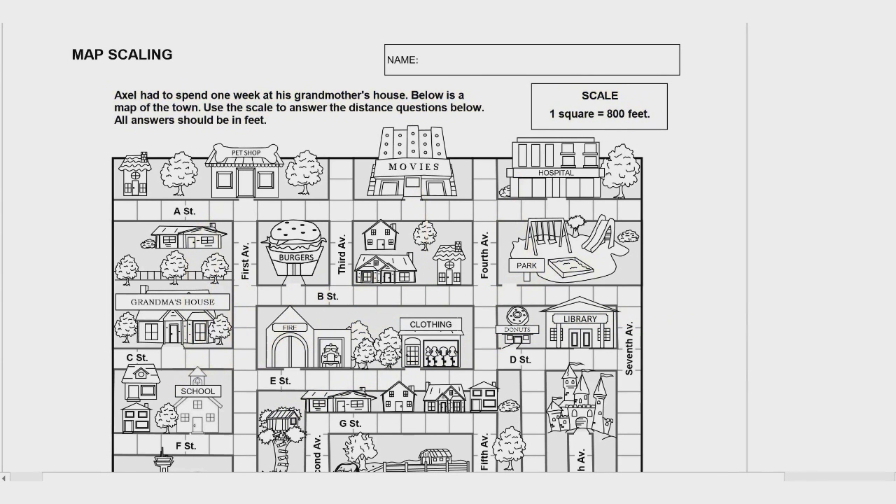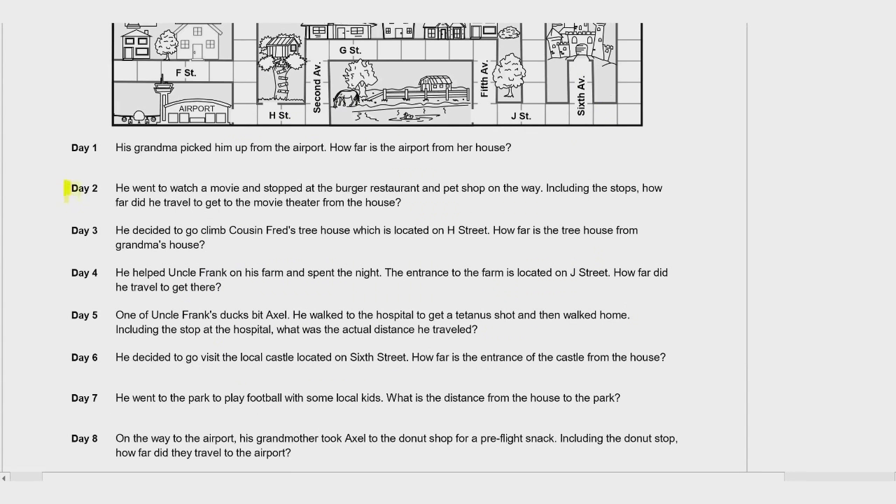Let's take a look at the problems. I want to start with Day 2, because there's a little confusion on some of the problems. Instead of starting Day 1, I'll go over Day 2 first with you, and then you can try to do some of the others. We'll come back and check your answers. Let's look at Day 2.